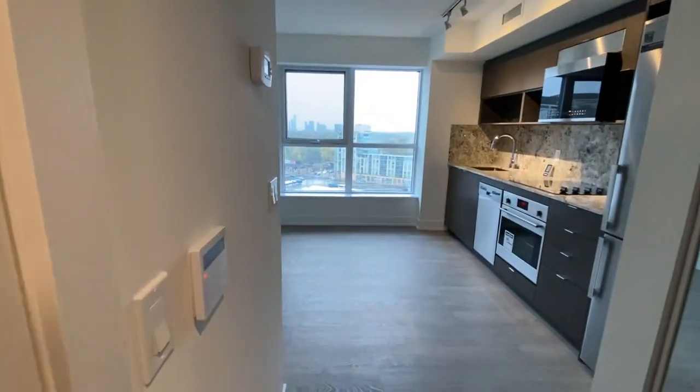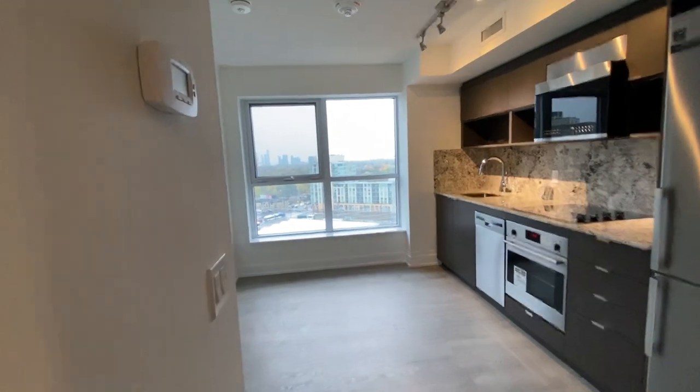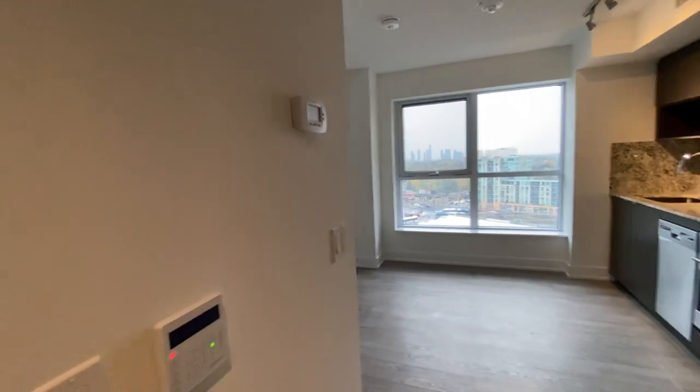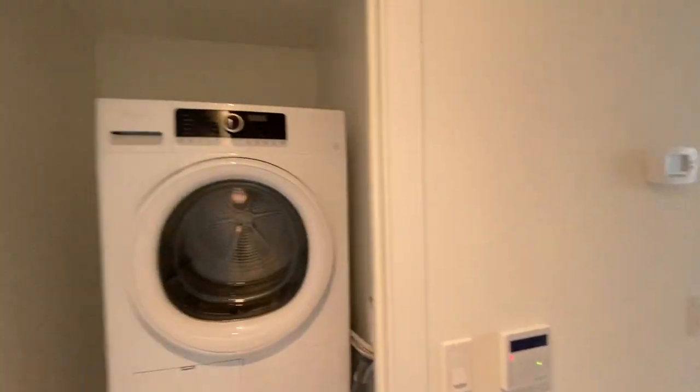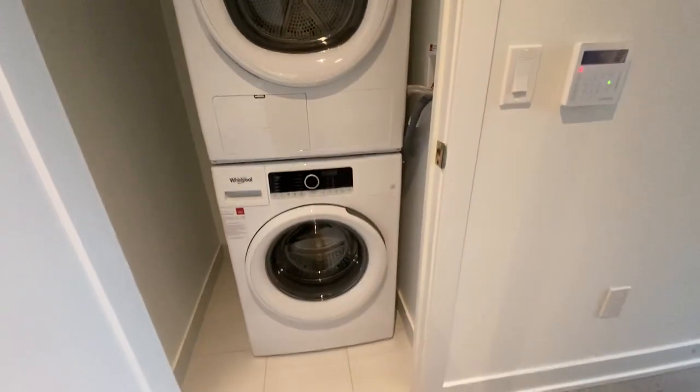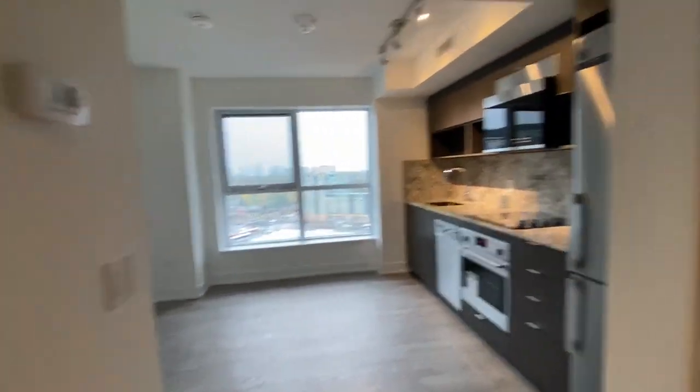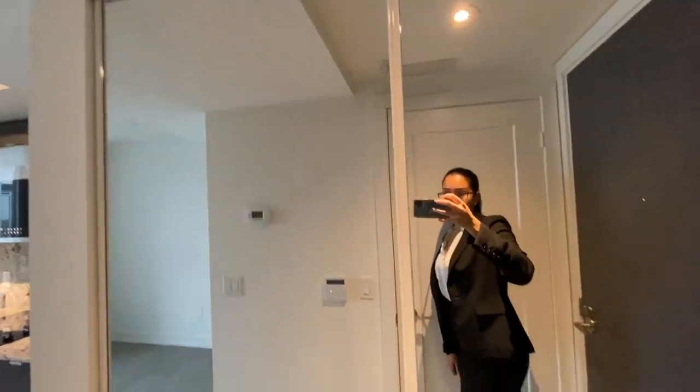Hello and welcome to unit 1323 at 9 Maybelle Avenue. As you first walk into the unit, here on our left we have our ensuite laundry. This unit is brand new, never lived in before. Here we have some additional storage space.